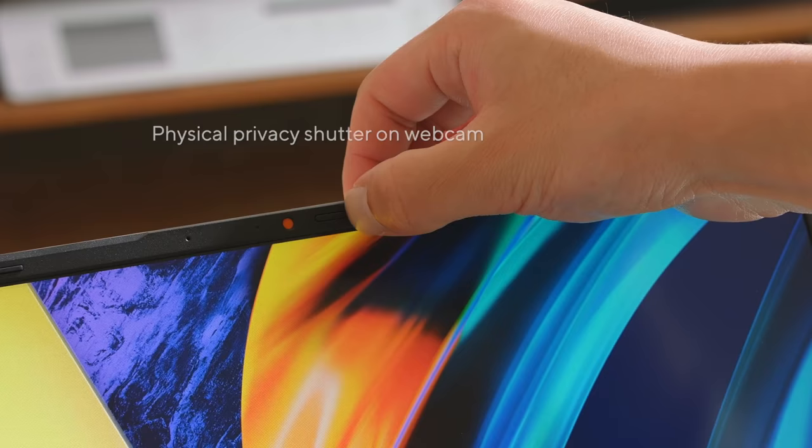We all know that our keyboard deck can get dirty over time, harboring thousands of potentially harmful bacteria. With Asus Antibacteria Guard, a specially designed surface treatment scientifically proven to keep harmful bugs at bay. In our ever-increasingly digital age, we are working more and more remotely. For ease of mind, we have included a physical privacy shutter on the webcam.